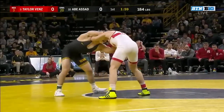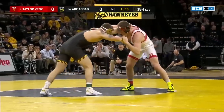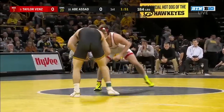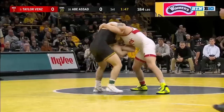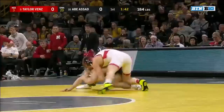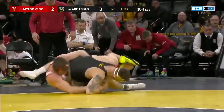Benz is interesting to me — he's a good mat wrestler, really difficult guy to ride. There's usually about four or five reversals in all of his matches, and he can find his opponent's back on the mat. Headlock and roll through! Roll through by Benz, and it looks like the takedown will be the Huskers out front, 2-0.